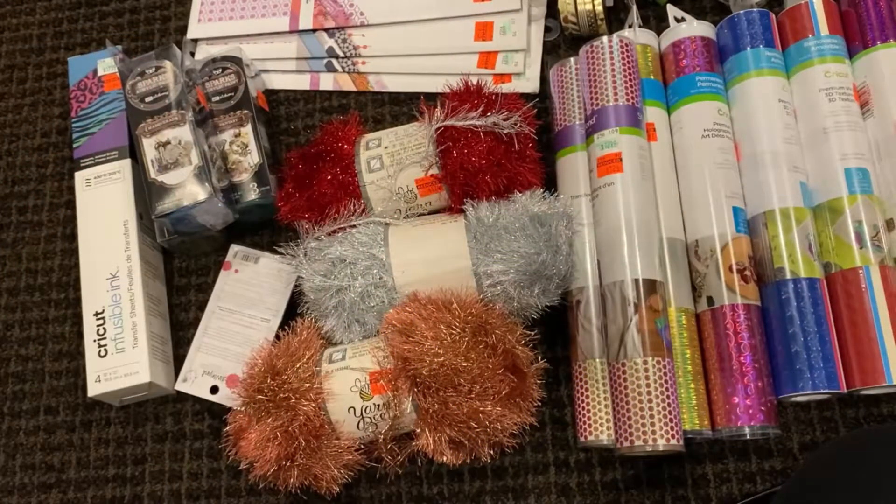Hey everyone, it's Debra over at the Crafty Burner. Hope you're all doing well. I am back with another clearance haul from Hobby Lobby. Now most of these I got at my Hobby Lobby in my city, but a couple of weeks ago I drove cross-country.